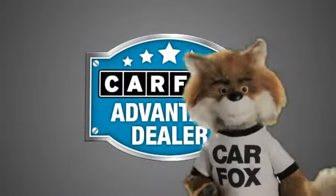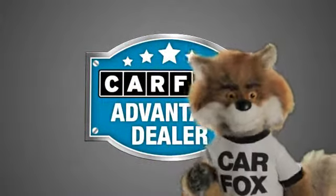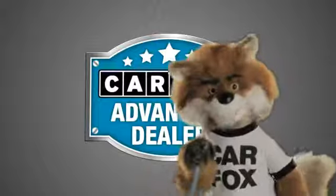Just say show me the Carfax at Lakeside Toyota, a Carfax Advantage dealer. See you later!